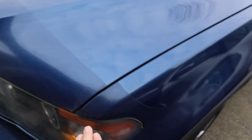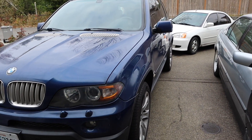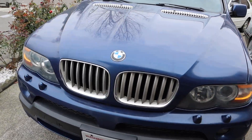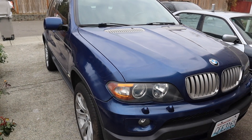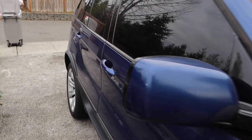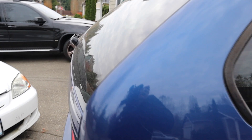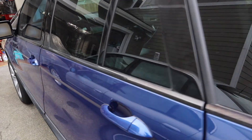It still even has the original clear bra, but I'm gonna take it off because it's a little faded. I'm gonna polish the car, but it doesn't have any dents or scratches - nothing. It's just normal wear and tear for the mileage and the year. It's super clean - look at it, it's nice.